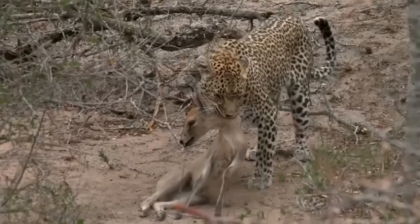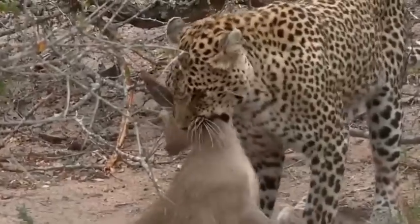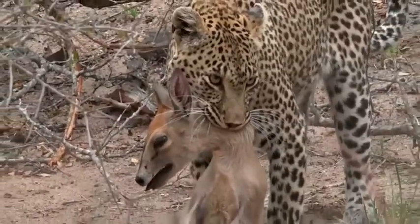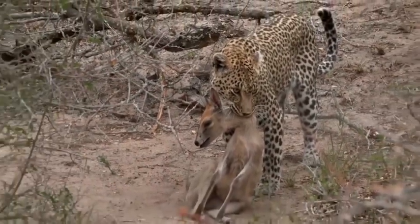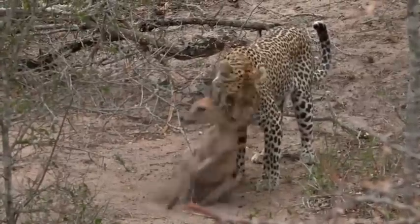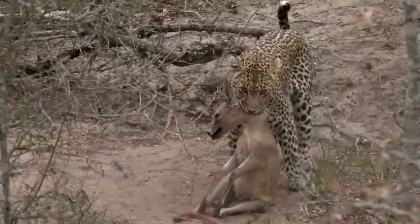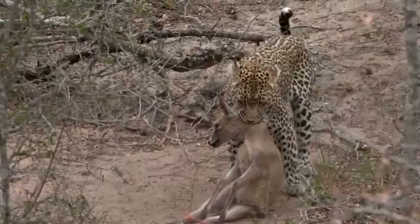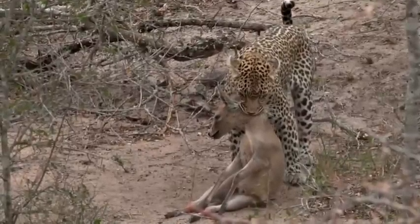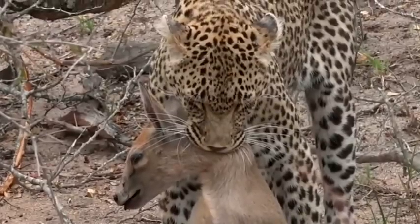I'm just going to take a quick photo or two. As I said, I know this could be distressing for some of you, but this is nature and this is life — we cannot script what happens. Just feel very privileged that we're lucky enough to see this. This is not something people get to see very often.